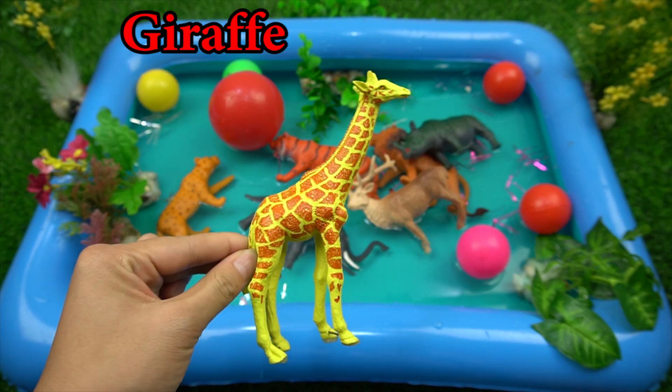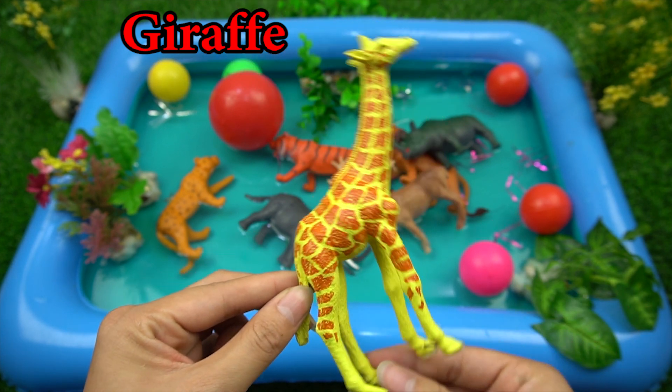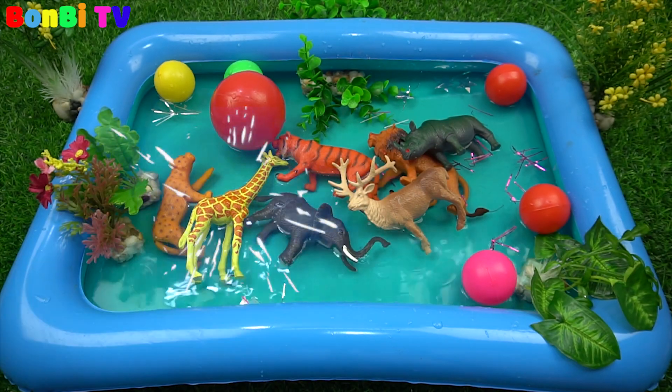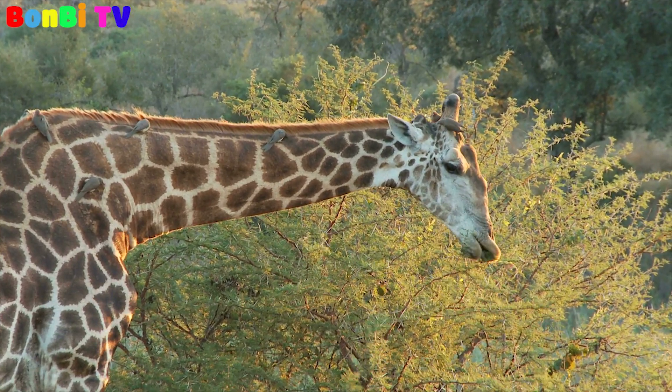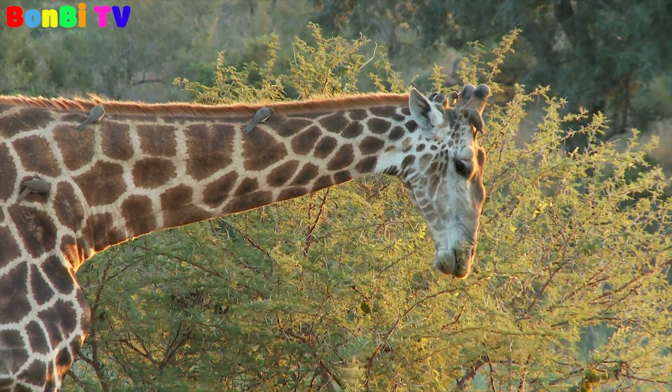This is a giraffe. A long neck. With its long neck, a giraffe can eat leaves which are on the high tree.